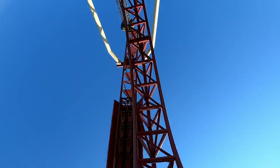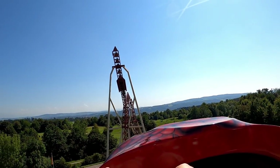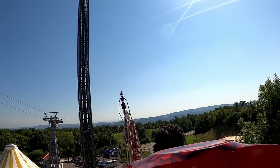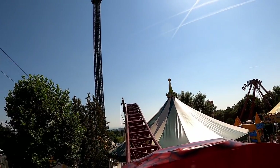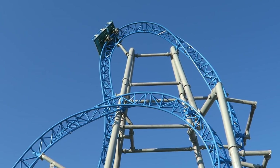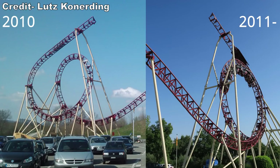In its debut year, Cobra was unpleasantly rough. It was so rough that Connyland took the seemingly unprecedented step of retracking their new steel coaster in full after just one operating season — very similar to what we saw at Playland's Castaway Cove with Galeforce. When Cobra was retracked, the new track was not fabricated by PAX. Instead, it was made by Stagatra, the company who fabricates track for Intamin.